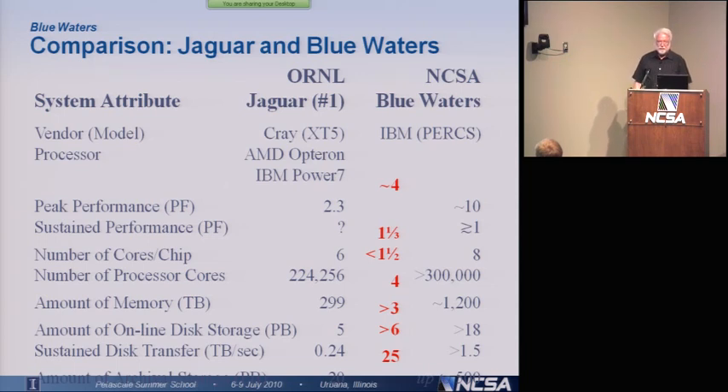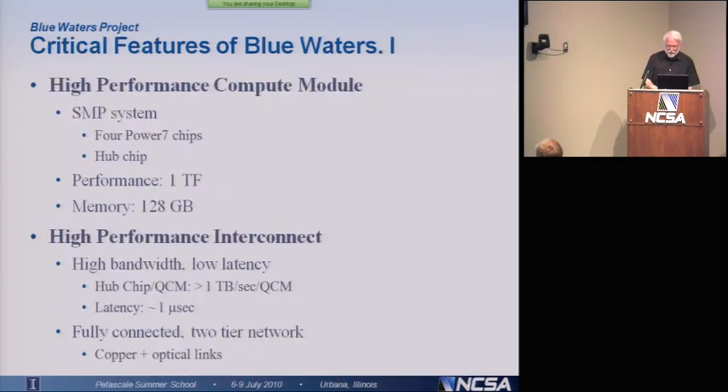That's a half an exabyte — probably the first time you'll really hear about exabyte in real terms. That's a half an exabyte, and we can actually, if we had to, increase that to a full exabyte of storage.